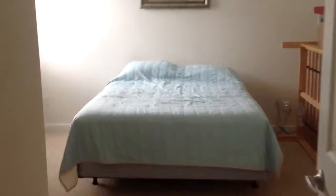And here is the bedroom downstairs. There's also a full bathroom with tub. Let's go upstairs.